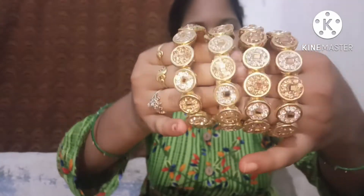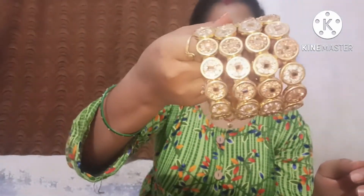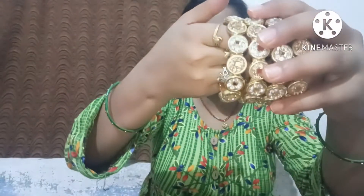Hey guys, hello and welcome back to my channel. Today I am going to show you my bangles collection part 3, which I have and have not shown in that video. So let's show you my bangles. The first bangles — I bought this for 1500 rupees.